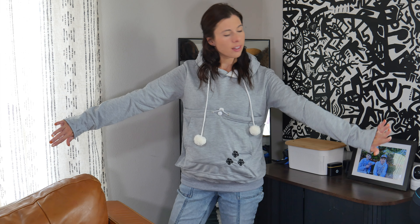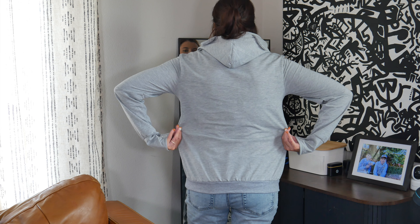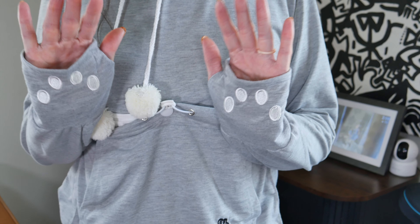I'm very impressed with this hoodie. My mom has one similar to this, but this one by far is more sturdy. The material feels like a regular hoodie. It has the hood and the front pocket like a regular hoodie, but with the fun added ears on the hood, thumb holes, and paw prints.